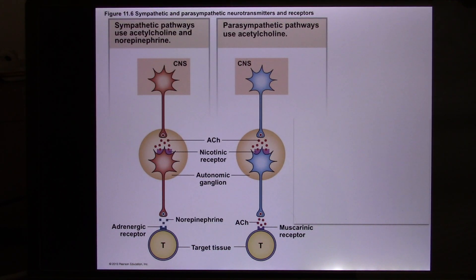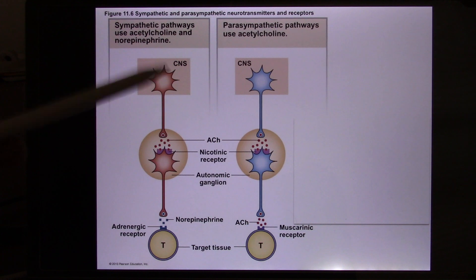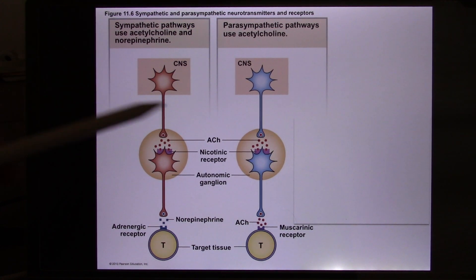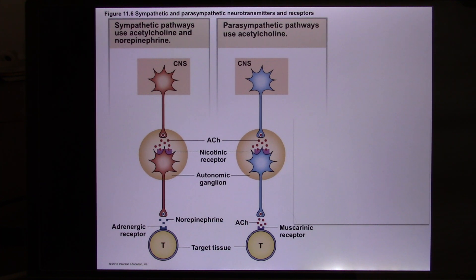The nicotinic acetylcholine receptor is an ion channel — it was first identified in tobacco cells, which is why it's called nicotinic. The muscarinic acetylcholine receptor was first identified in a mushroom, which is why it's called muscarinic.